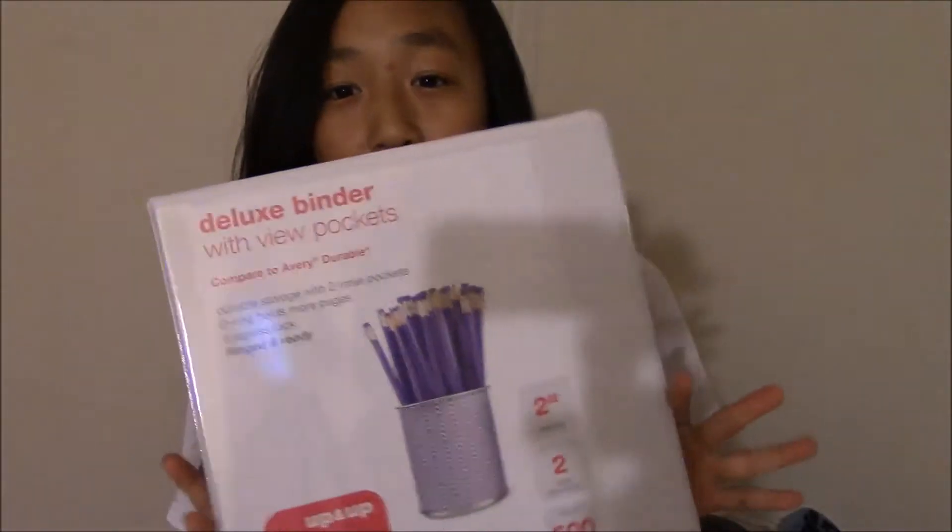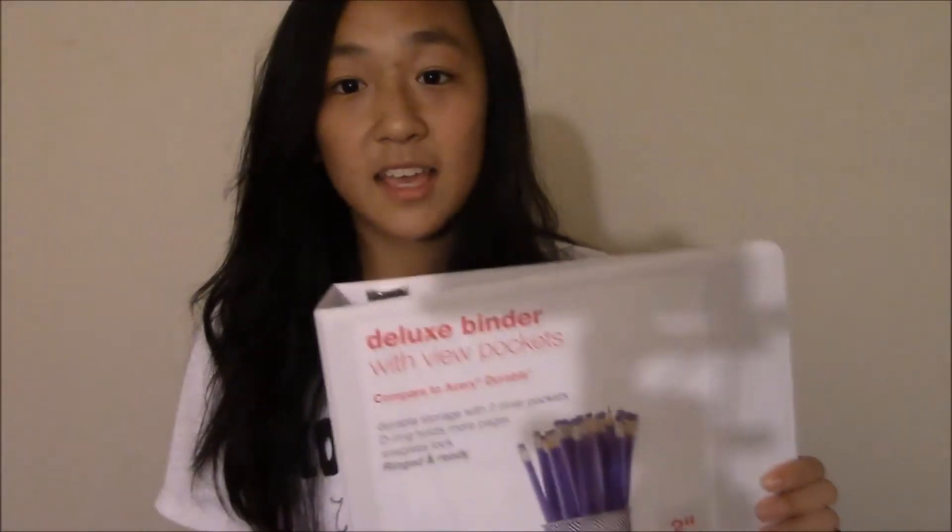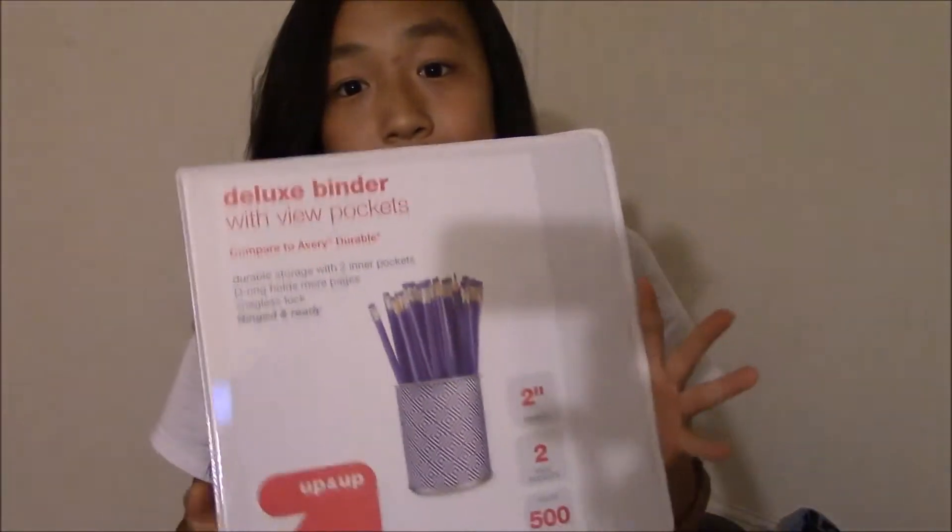The next thing that I got is a binder — just a basic 2-inch binder, I think it's like the regular Target brand. I know some people don't use binders, but I love binders. I think they are really nice and convenient because they hold all your papers. My other one was really ratted up — usually I can extend a binder's life to 2 years, but that one was just not having it, so I decided to start out with a new fresh one.